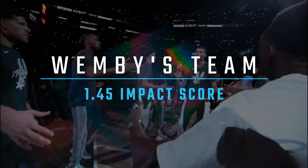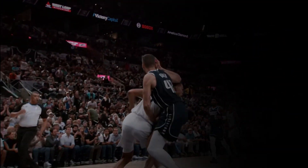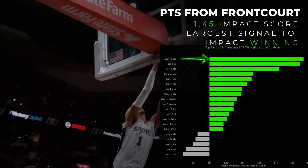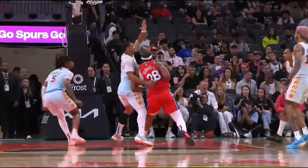The first truth is simple: this is Wemby's team. The most powerful winning ingredient, with a staggering 1.45 impact score, is points from the front court. End of story. That's the foundation.